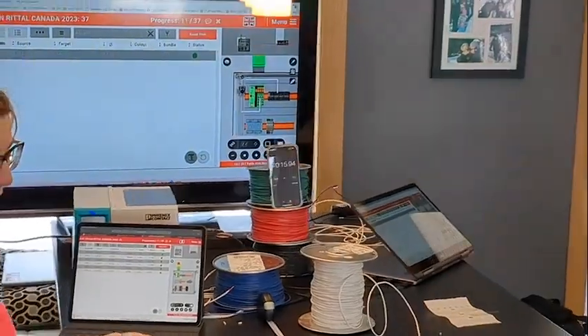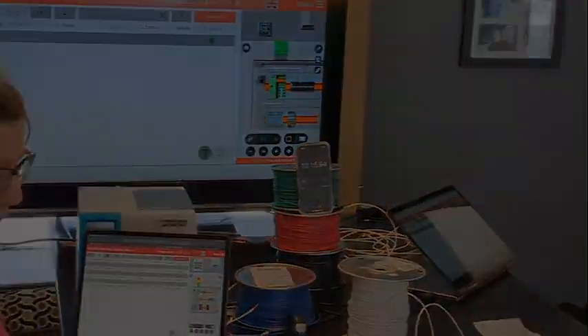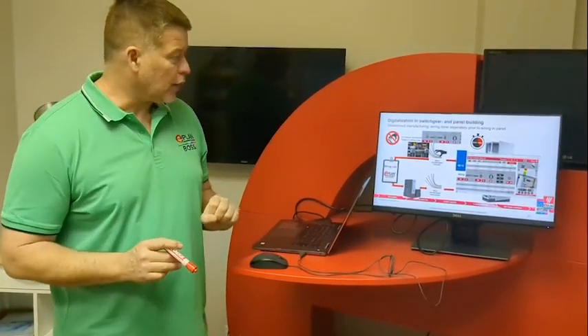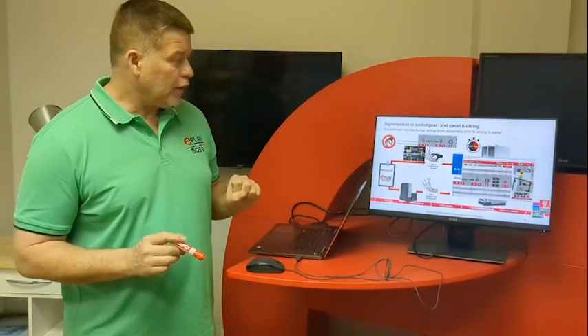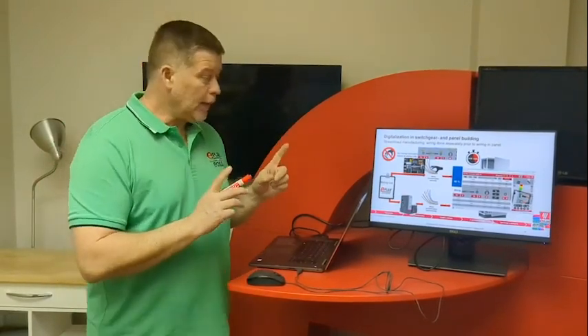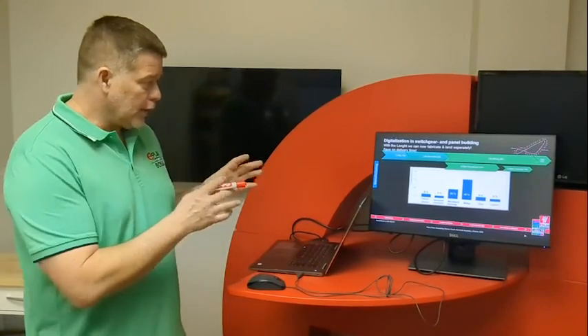10 minutes. So we saw that the smart wiring solution will be handling 49 percent of your complete manufacturing. We have mechanical work — cutting, drilling — assembly with labeling, and wiring. We showed that if we have the length, we can fabricate and land separately, not necessarily by the same person.